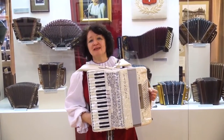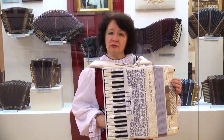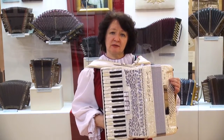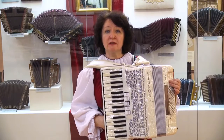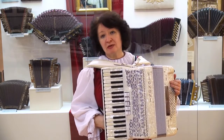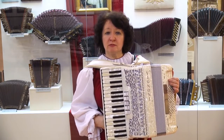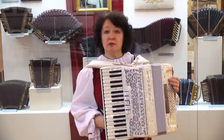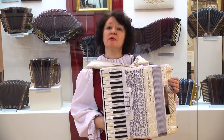Здравствуйте! Я являюсь научным сотрудником Музея русской гармоники Альфреда Мартиновича Мирока. Наш музей входит в музейное объединение Музей Москвы, является филиалом. Также я работаю учителем музыки в лицее номер 504 и преподавателем музыкальной школы имени Арам Ильича Хачатуряна. Сегодня я встречаюсь с вами в музее, потому что у нас очень интересный, замечательный музей и есть о чём здесь поговорить.